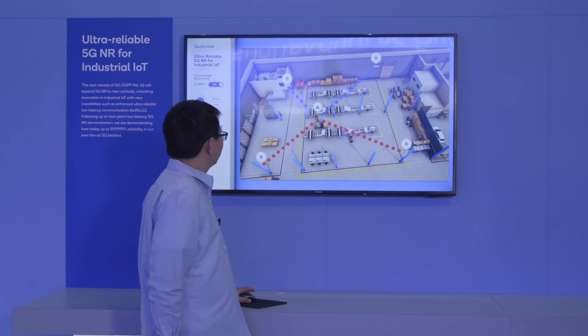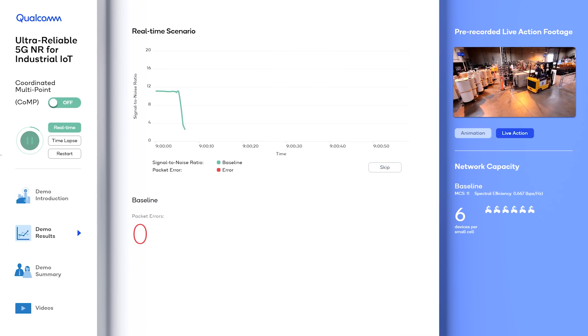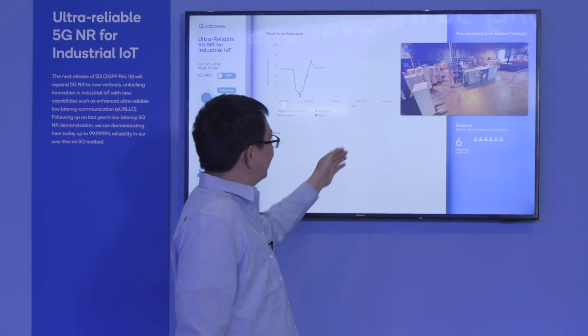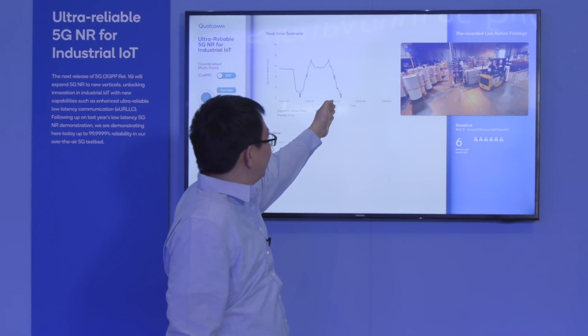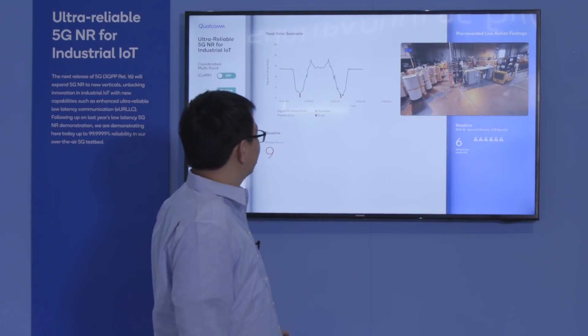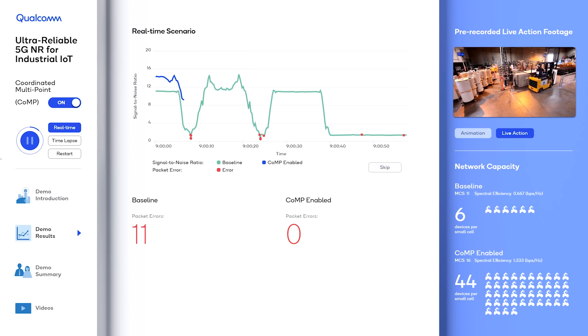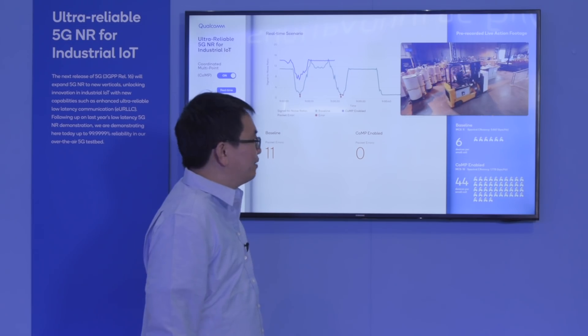Now let's look at actual test results from our testbed in San Diego. We have four base stations installed in different corners of the factory and a device in the middle. As you can see, when the device is blocked by a forklift the signal drops off very sharply, causing packet errors — this is the result without CoMP. With CoMP, even when the forklift blocks the device the signal only dips slightly, and there are no packet errors because the device can still receive a strong signal from other base stations that are not blocked.